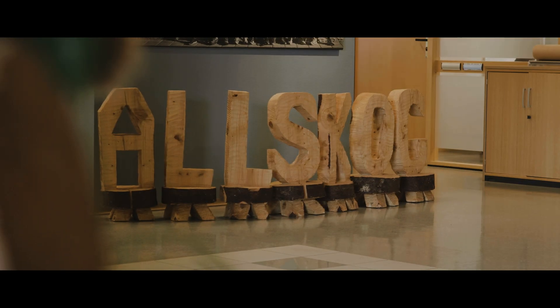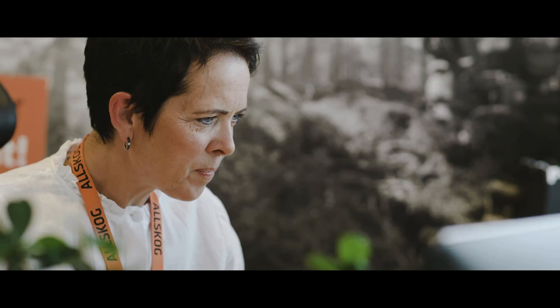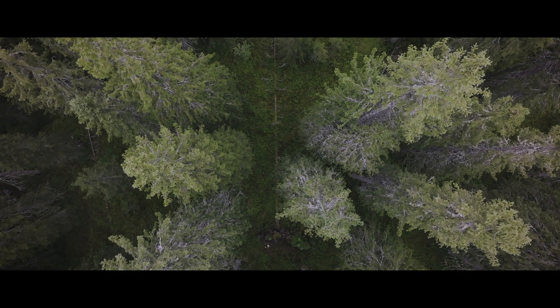My name is Karin Kringenberg-Hogstad. I work as the CMO in Allskog, a Norwegian company owned by 7800 landowners. We map forest and provide the landowners with a forestry plan. With more drones, we are able to map forest in a much more efficient and precise way.